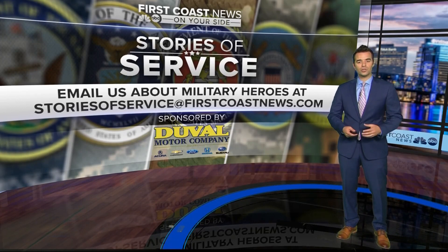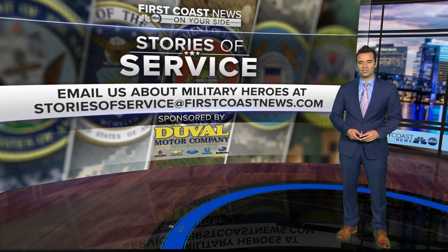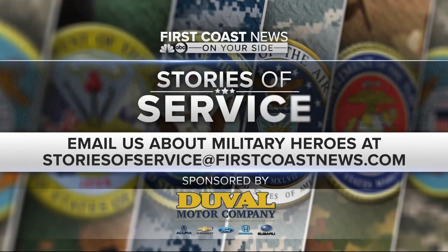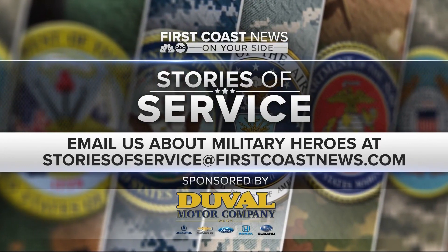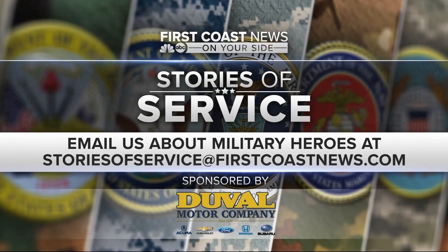We'd like to share your stories of service. If you would like us to spotlight a member of the military or a veteran who's doing great things, send us an email to storiesofservice@firstcoastnews.com. It's an honor to share their stories.